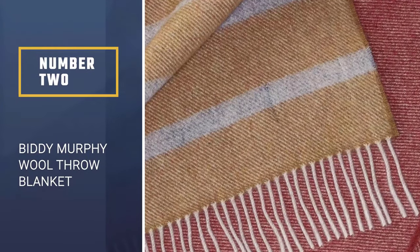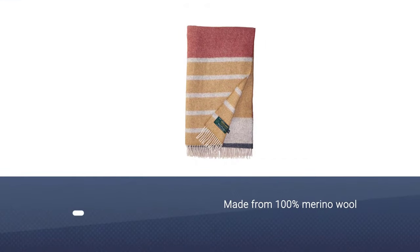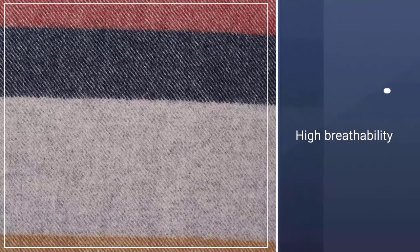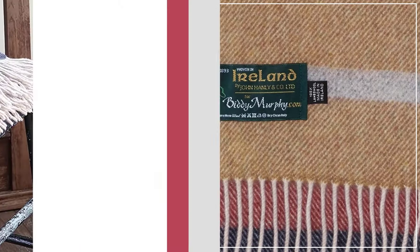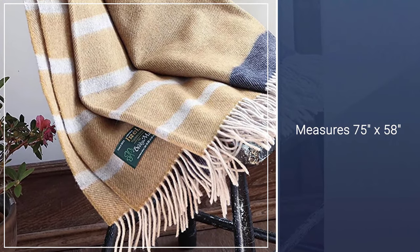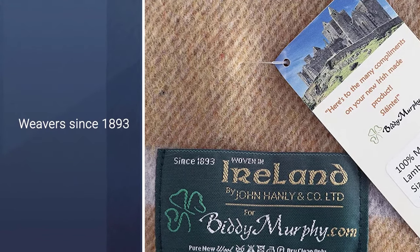Number 2. Biddy Murphy Wool Throw Blanket. The Biddy Murphy Wool Throw Blanket is among the best wool blankets on the market. It's made from 100% merino wool, giving it high breathability and great temperature regulating abilities. Measuring 75 x 58 inches, you can use this blanket to keep yourself warm and cozy while reading a book or watching your favorite show. This wool throw is the perfect blend of luxury and comfort, and is a product of County Tipperary by John Hanley and Co., a renowned manufacturer in the blanket landscape.